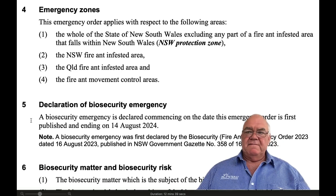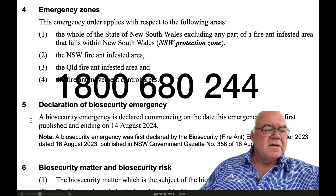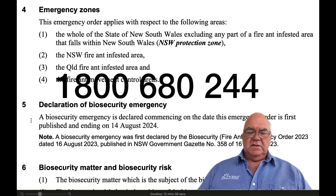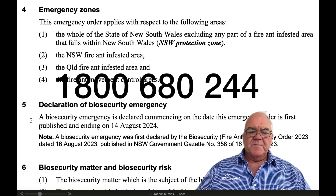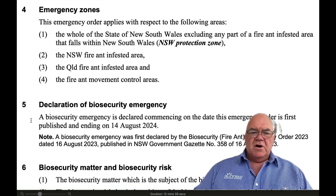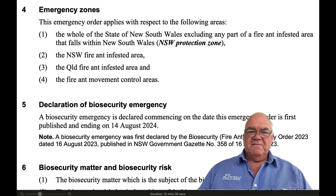If you need help, the fire ant hotline is 1800 680 244. Wendy is fantastic there — she will sort out any questions that you've got within her purview. So those are the zones, and they've clarified things somewhat.